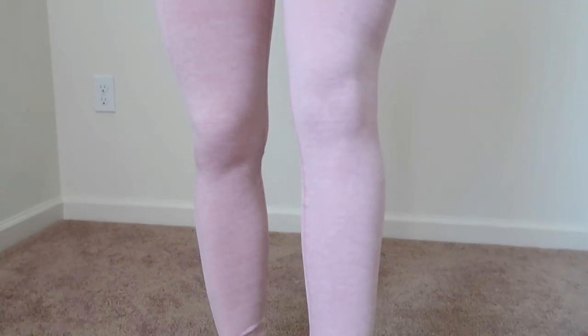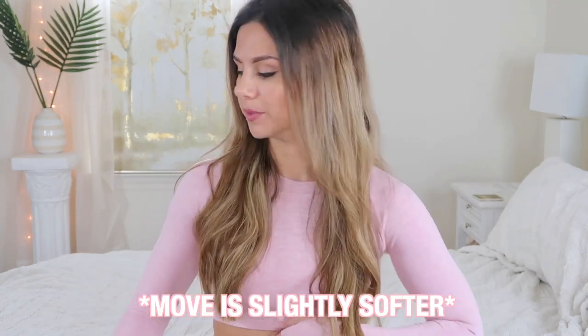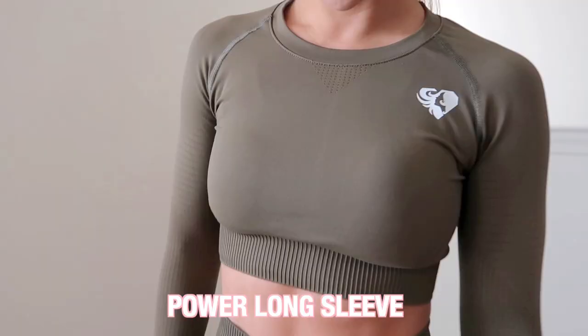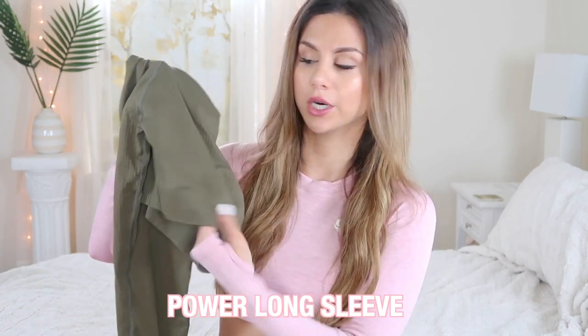Talking actual material: the Power collection has nylon and elastane, while the Move collection has nylon, elastane, and polyester. There's not a noticeable difference at all — they feel super, super similar. Same thing applies to the long sleeve top: there's a lot more thick ribbing and contouring on the Power, whereas the Move top is just smooth and simple.